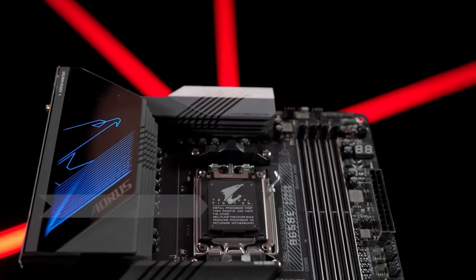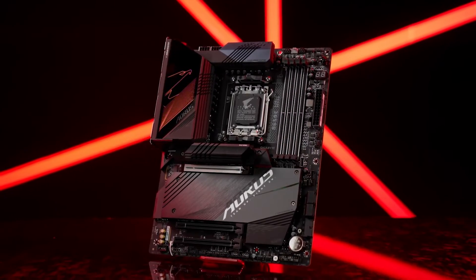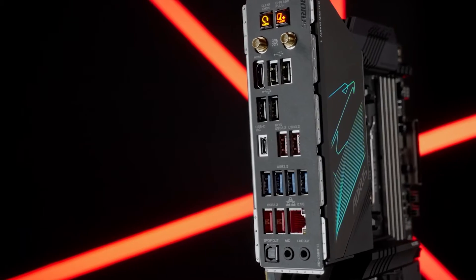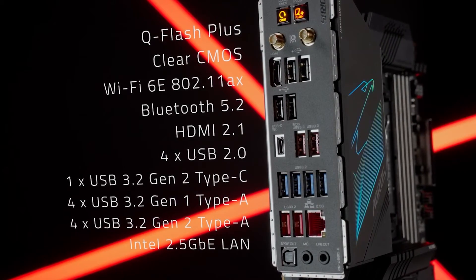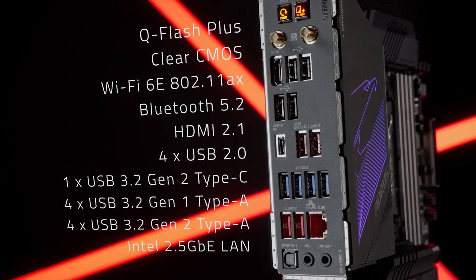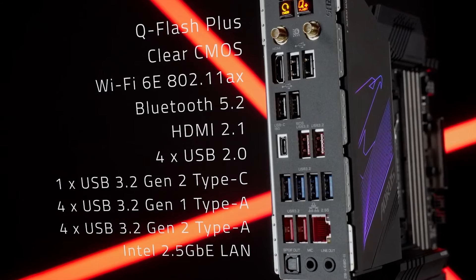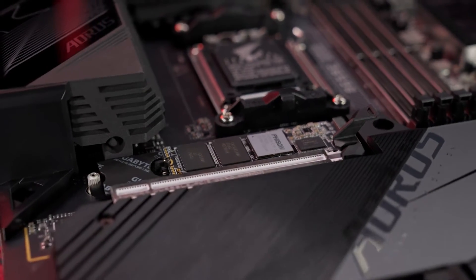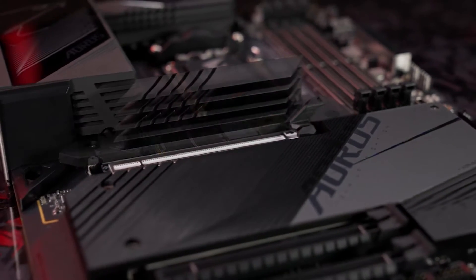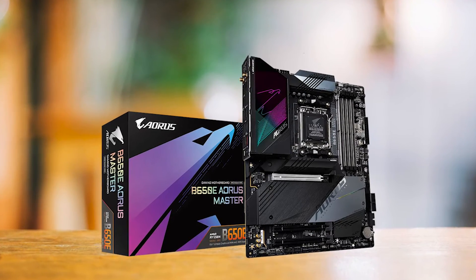Storage-wise, it offers 4 SATA ports rated at 6GB/s and 4 M.2 Gen 5 x4 sockets. The board also includes a plethora of USB ports: one USB 3.2 Gen 2 Type-C, four USB 3.2 Gen 2 Type-A, four USB 3.2 Gen 1, and four USB 2.0/1.1 ports. Aesthetically, the Gigabyte B650E Aorus Master is a stunner, with a sleek black design, grayish accents, and Aorus branding on the heatsink giving it a sophisticated look.